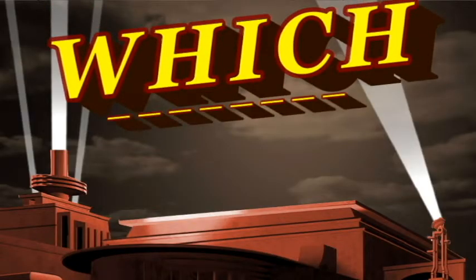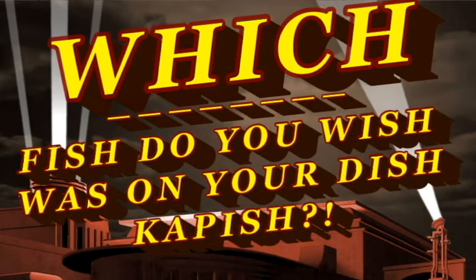Hello, this is John. Welcome to a special video. In this video I will find out which fish do you wish was on your dish.